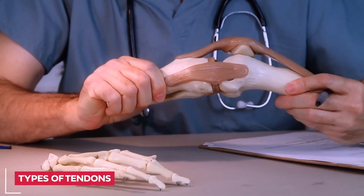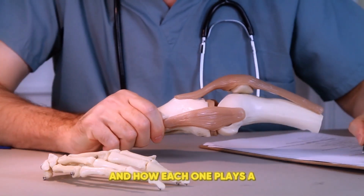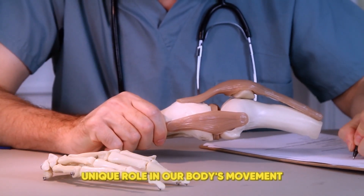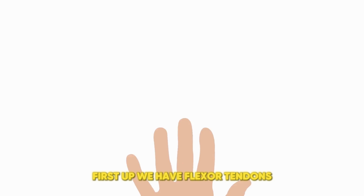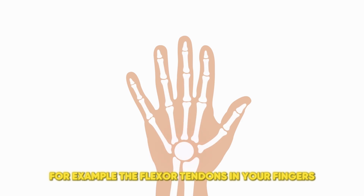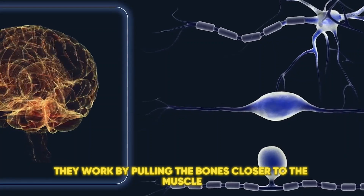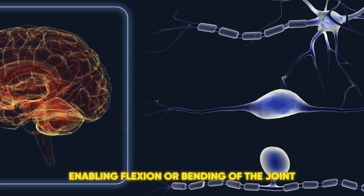Types of tendons. We're breaking down the different types of tendons and how each one plays a unique role in our body's movement. First up, we have flexor tendons. These tendons are responsible for bending the joints. For example, the flexor tendons in your fingers allow you to curl your fingers into a fist. They work by pulling the bones closer to the muscle, enabling flexion or bending of the joint.